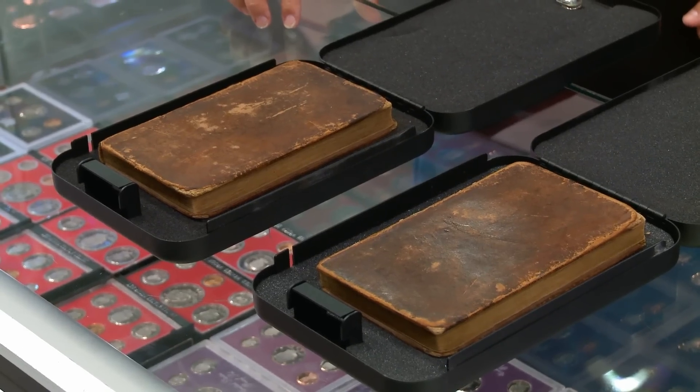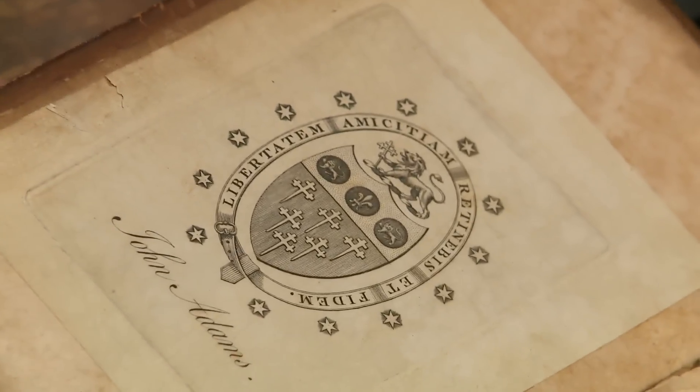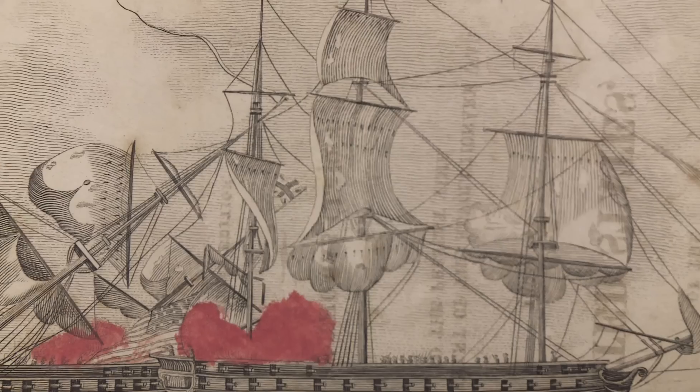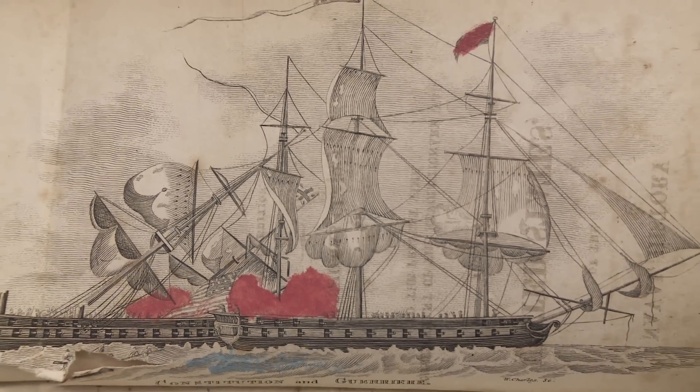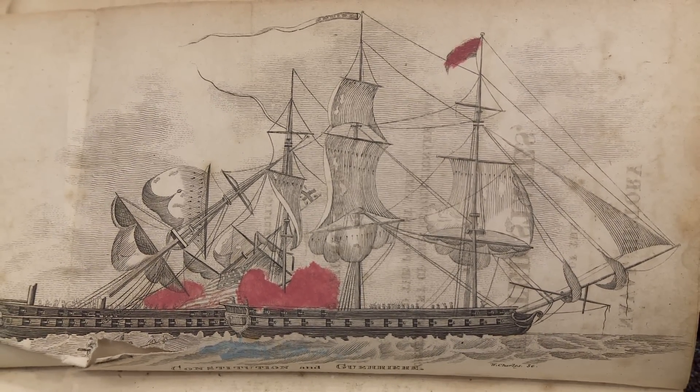This is the history of the United States Navy. We had the most high-tech ships in the world. The USS Constitution had the nickname Old Ironsides. That's because in the War of 1812, a British frigate fired on it and the cannonballs bounced off the side of it, and it got the nickname Old Ironsides.